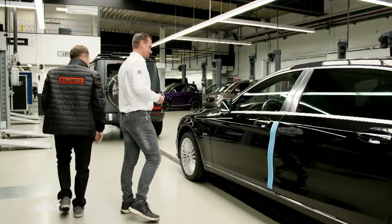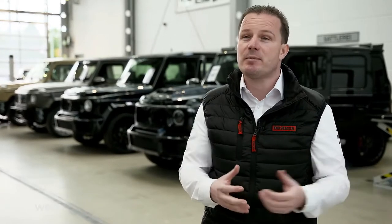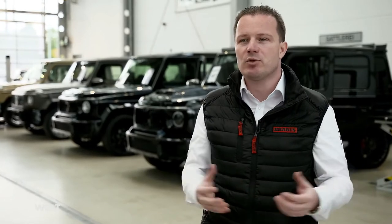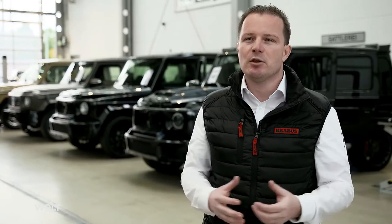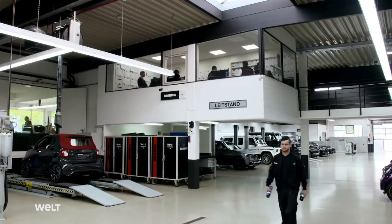We have different levels of customization. If you come in the morning wanting to have a performance upgrade fitted, this will cost 1,590 euros plus VAT. A couple of hours later, you leave with an additional 20 or 30 horsepower. Or if you want a complete overhaul, on average this will take three months or up to six months. Afterwards, you will have a vehicle worth half a million or even one million euros and up to 900 horsepower.